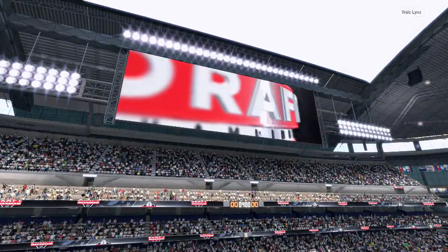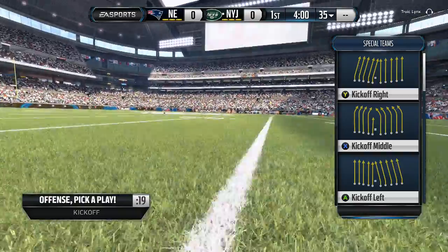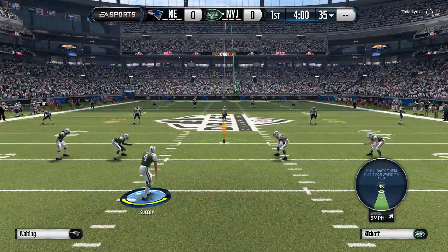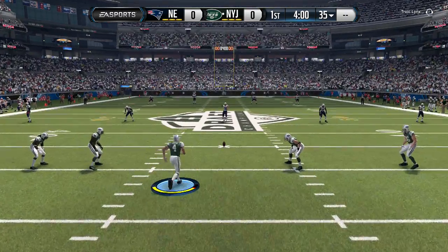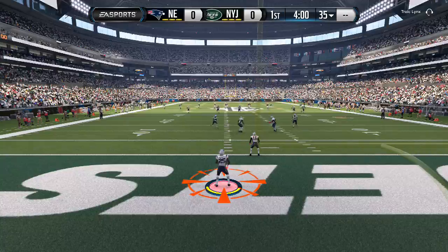Draft champions. The Jets come in at 1-1. Not a problem in a 16-game season, but in draft champions, another loss means an early exit. They'll score off here against the New England Patriots. And with that kick, these two rivals are ready to go.